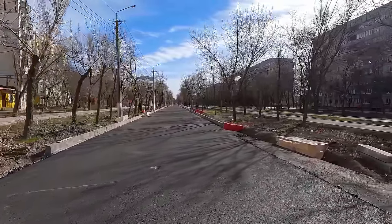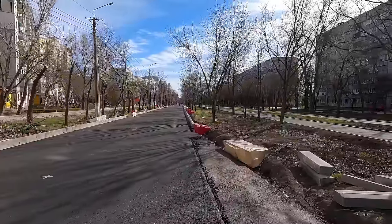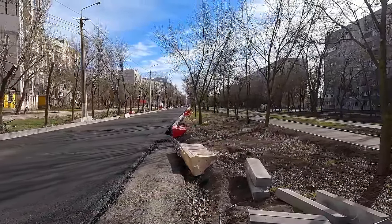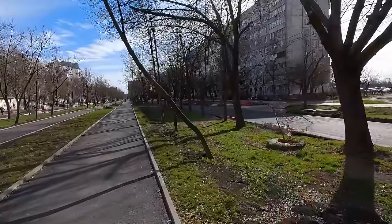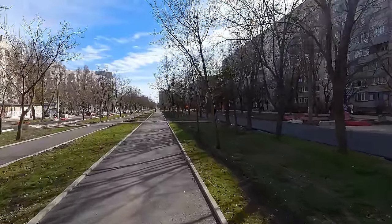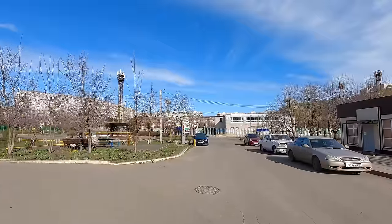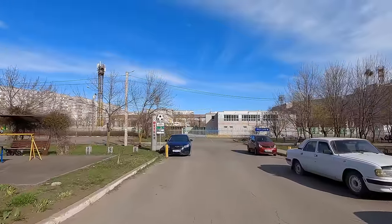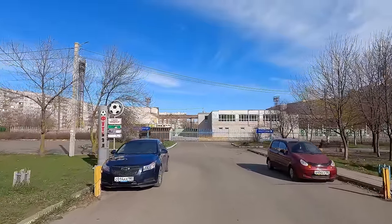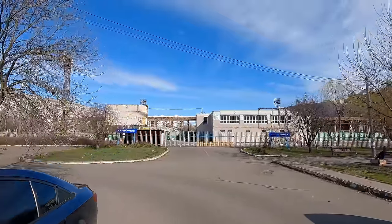This is already new asphalt — the slabs were not demolished here, just as on Uritsky Street, because they were intact. On this side they are also laying a new road. The construction is massive. Now I'll show you the Western football stadium — it was, of course, not quite European quality, as some Mariupol residents say.